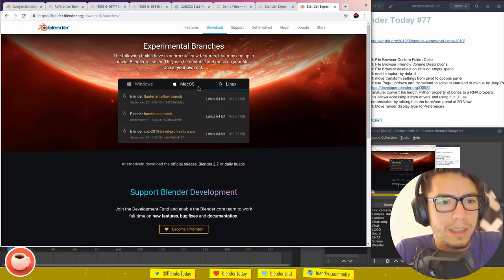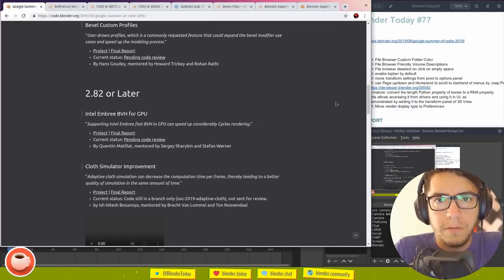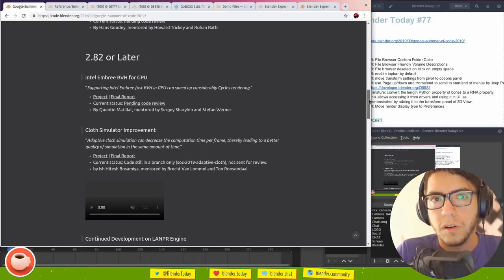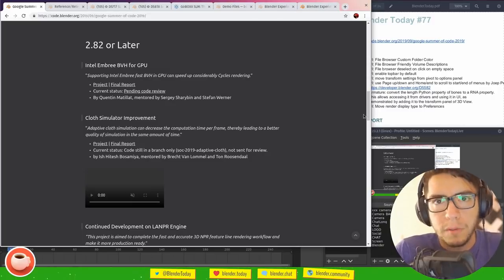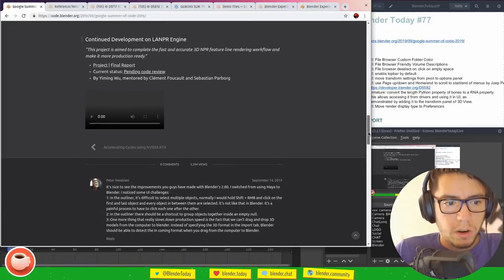Bevel is only available for Linux, which is unfortunate for non-Linux users — possibly a library or build setup issue. There's also information about what's coming in the future: cloud simulation and Intel Embree GPU improvements planned for 2.82 or later. In the new release cycle, anything not fully ready for 2.81 will move to the next release, arriving more stable and ready for production use.